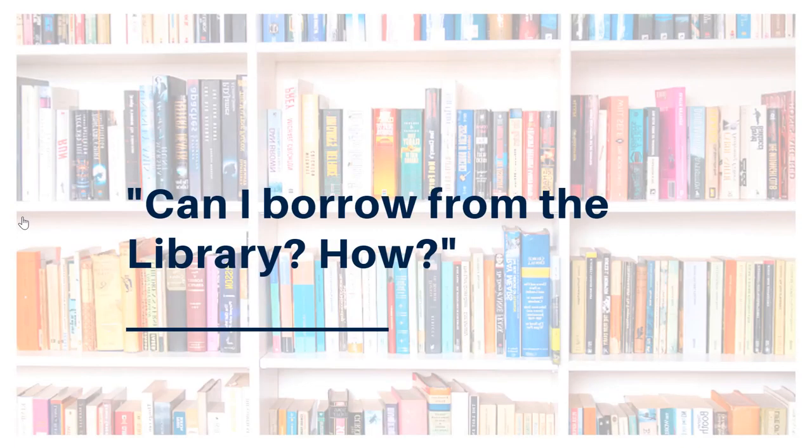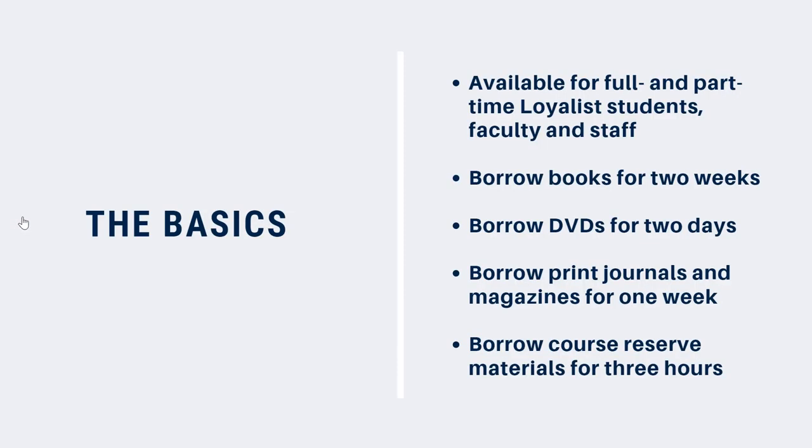Borrowing, sometimes called issuing, is one of the first things people think of when they think of a library. Borrowing from the Parrott Center is easy, but there are a few things you'll need to know. Borrowing is available to all full-time and part-time students, faculty, and staff, including continuing and distance education programs.